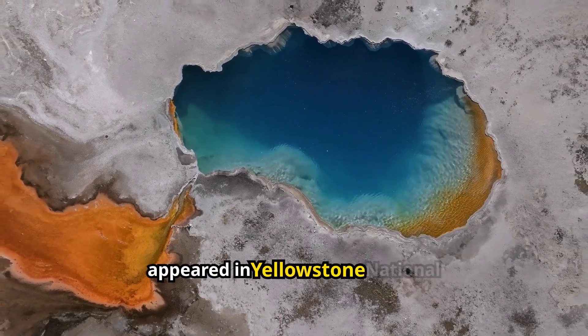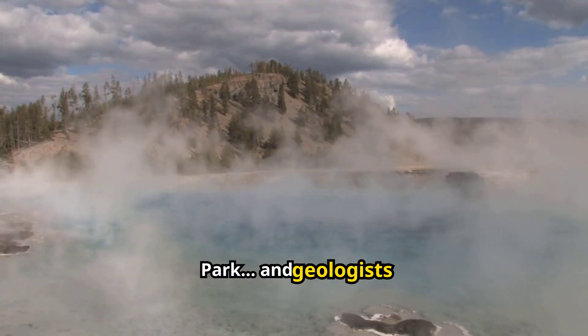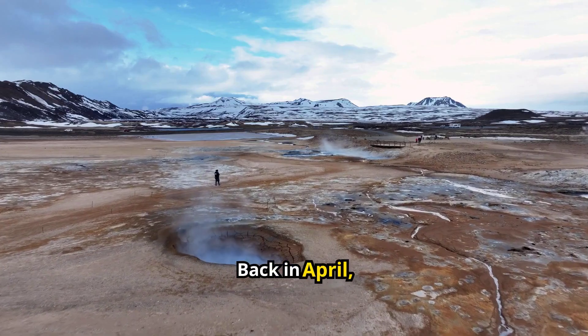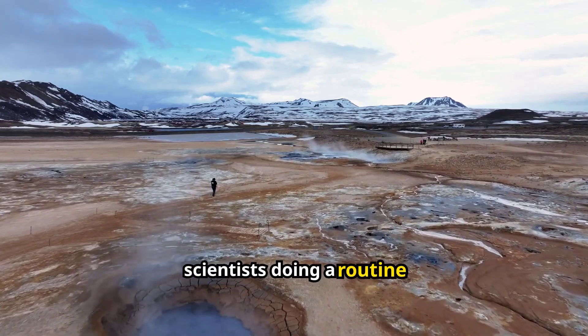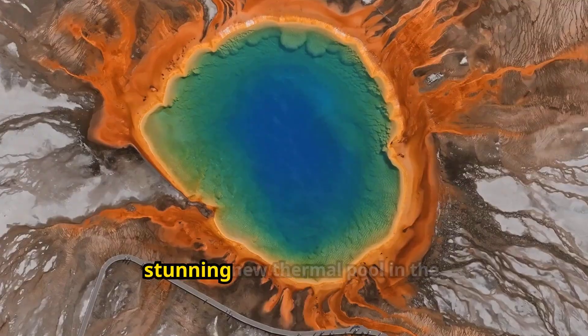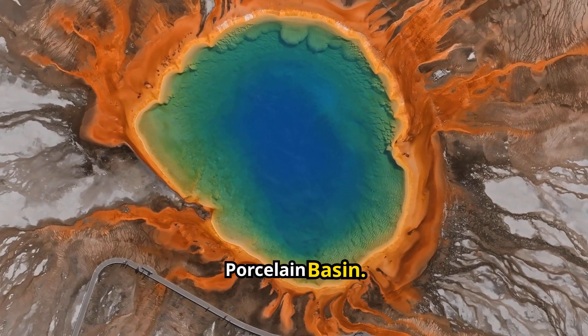A brand new blue pool just appeared in Yellowstone National Park, and geologists are calling it an unexpected gift from nature. Back in April, scientists doing a routine temperature check at the Norris Geyser Basin stumbled upon something amazing — a stunning new thermal pool in the Porcelain Basin.